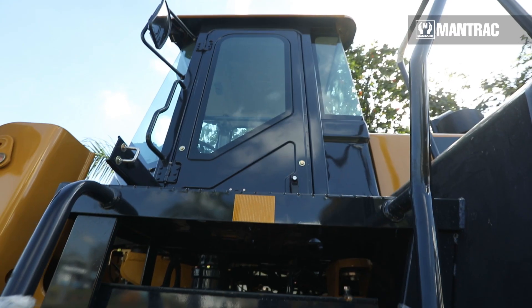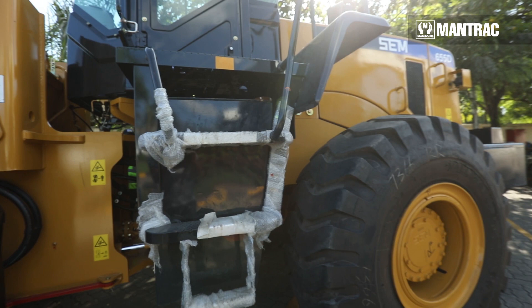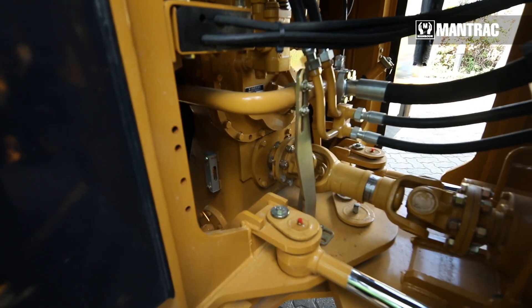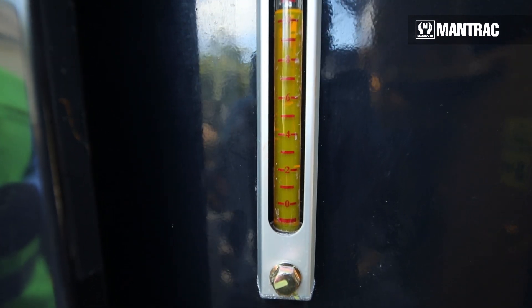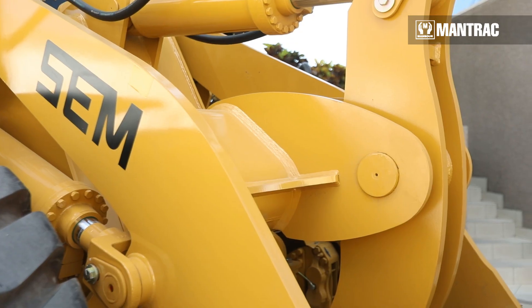The SEM655D wheel loader has high speed working efficiency with a maximum working speed of 41 km per hour and is equipped with four gears reverse and four gears forward. This provides better fuel consumption and superior productivity. The SEM655D wheel loader has low fuel consumption and low maintenance, carrying more material faster than competitive machines in the market.